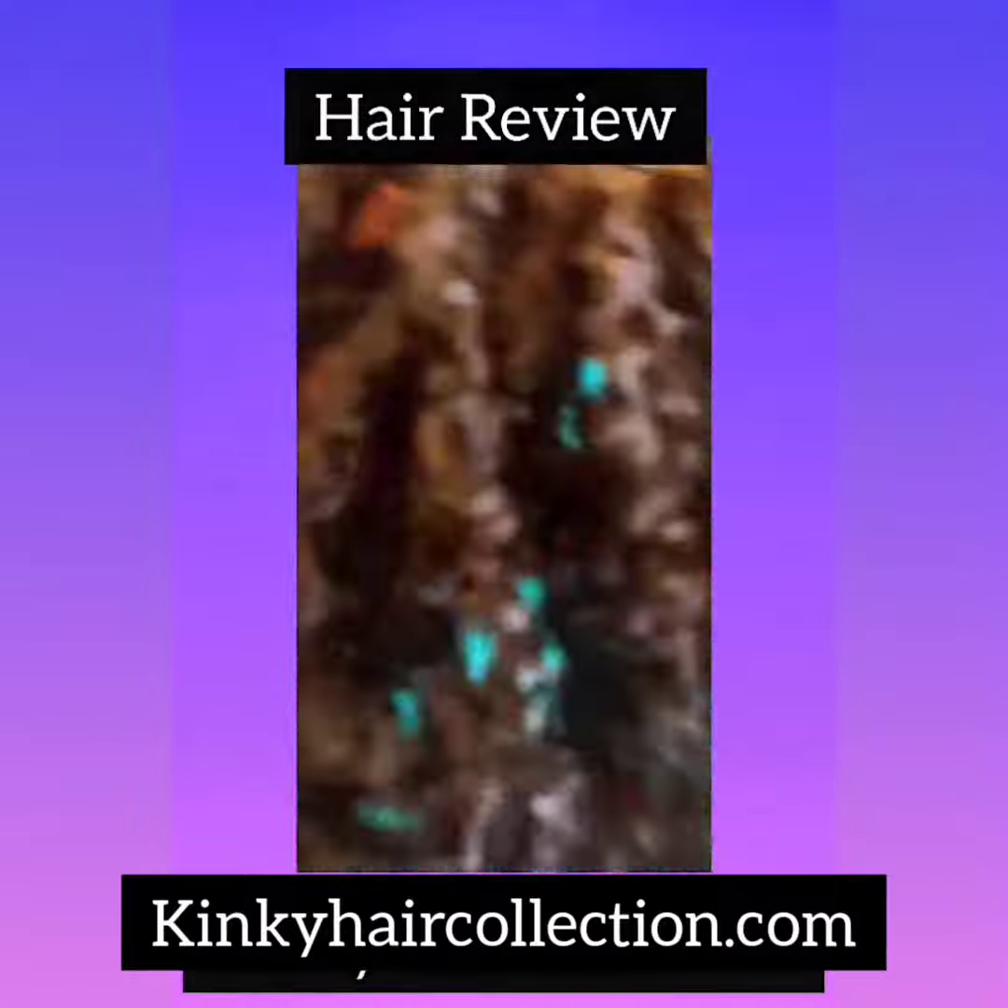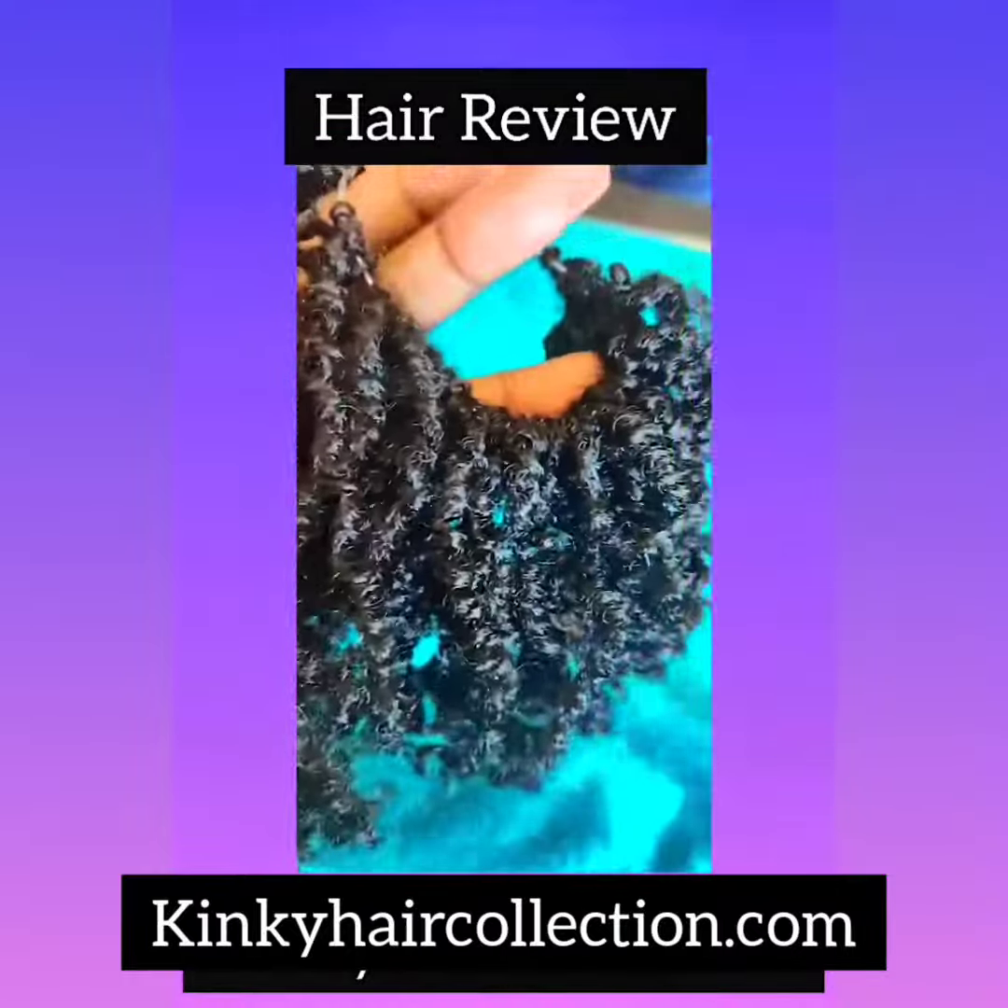Hey, so this is Wanda with Crochet and Micrology Elegance.